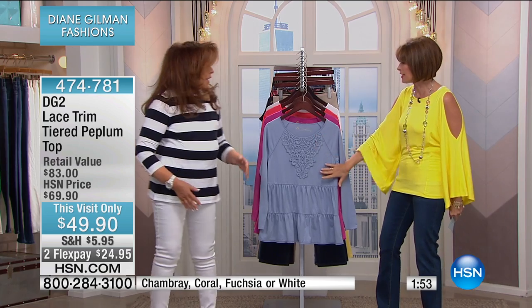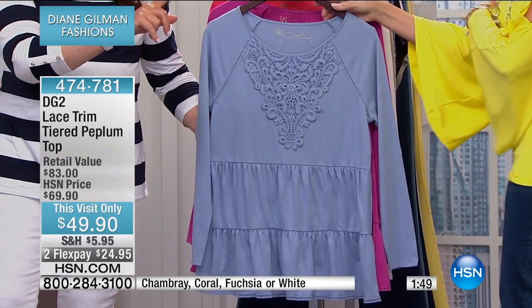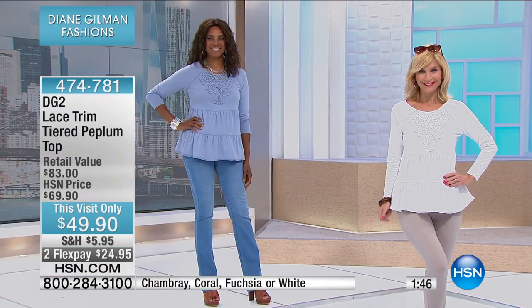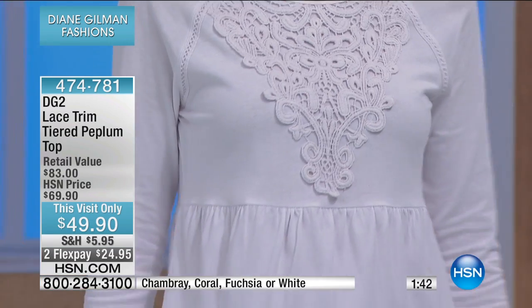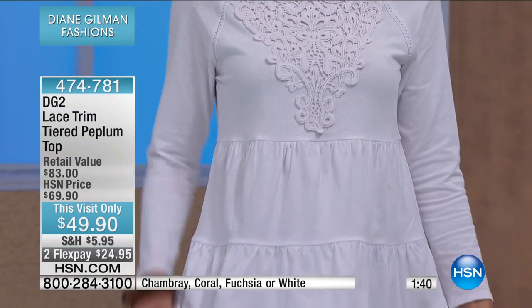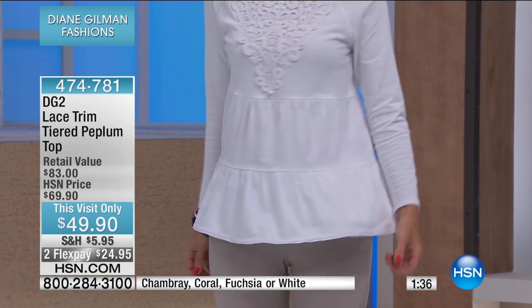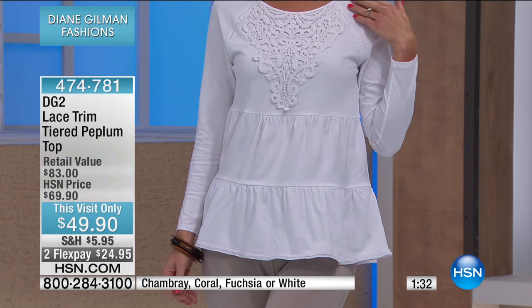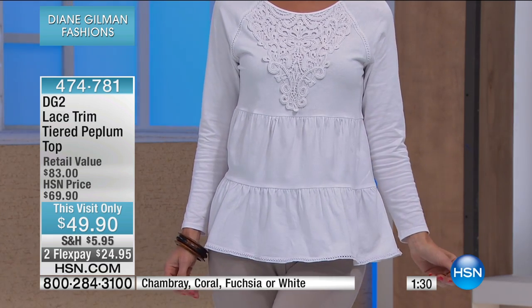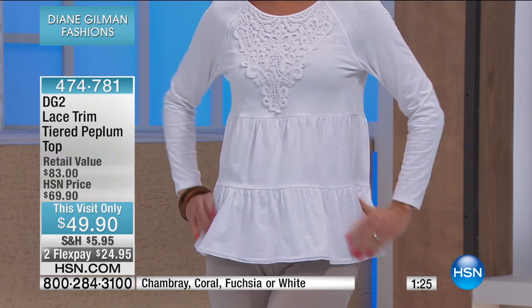We've got so much to show you. Cute top — I think you've got to see it on the girls. We're going to switch over to the models and you'll see how this gently flares out. It has a totally boho feeling to it. That is a beautiful piece — if we can go up to the bodice, you'll see crocheted lace that's been gently hand-tacked onto the top, but strong enough so that you can wash it.